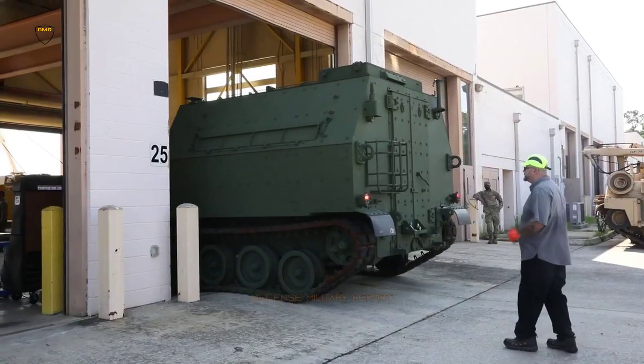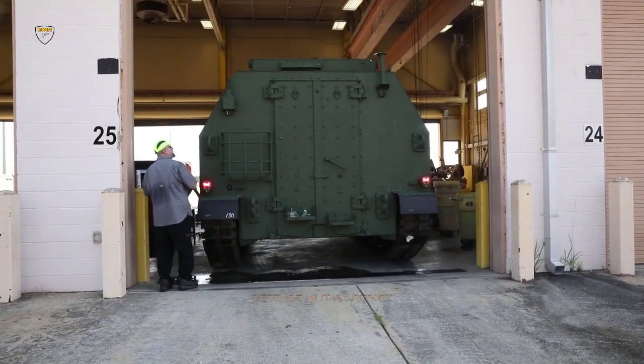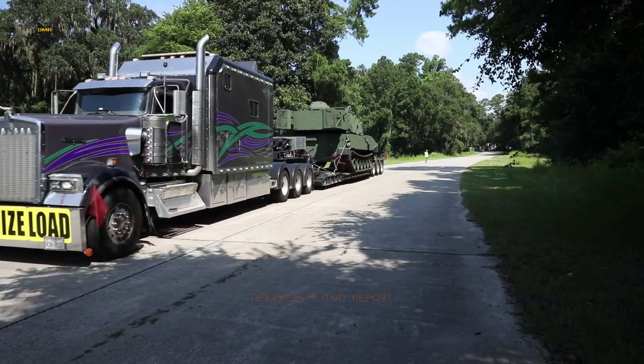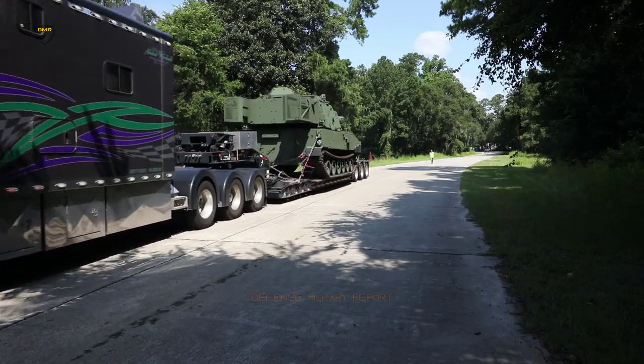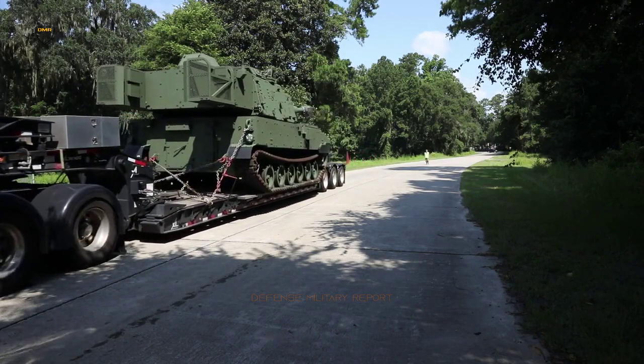The M109A7 offers increased crew survivability by way of appliqué, a mission-tailorable armor package which complements the crew's operation under armor. The M109A7 also features an automatic fire extinguishing system and can host the common remotely operated weapons system.